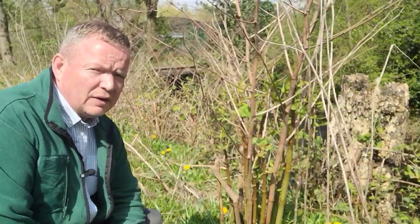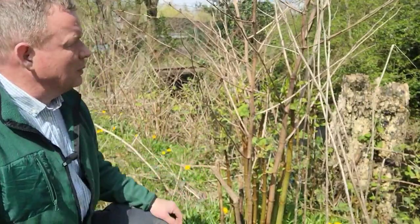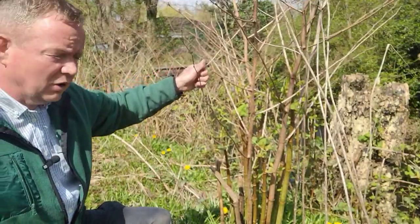What does Japanese knotweed look like? It's the middle of April, I'm in Manchester, and we've got Japanese knotweed here. These are the old canes — the quite woody canes from last year's growth.